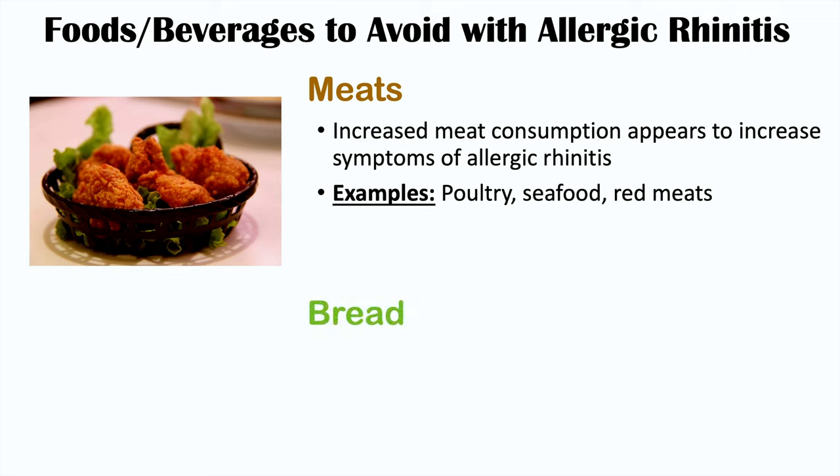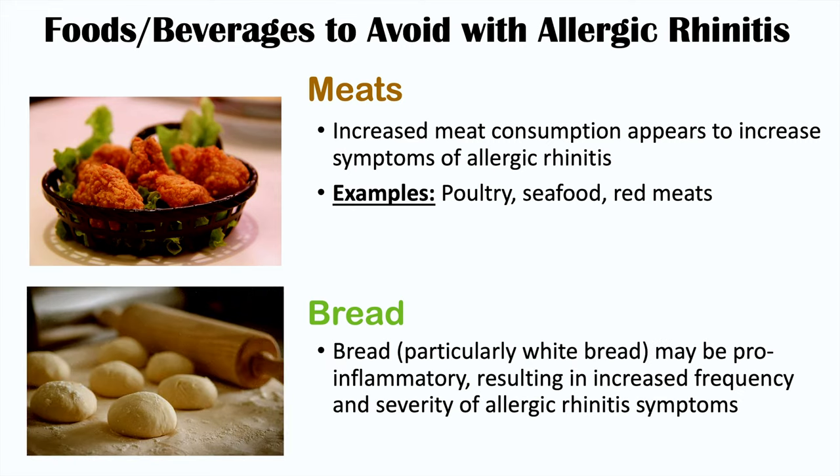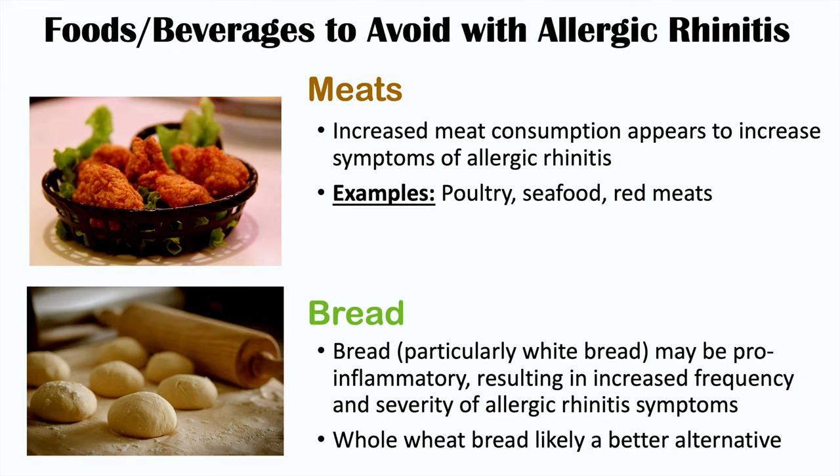Bread is another food choice you may want to avoid. White bread in particular may be pro-inflammatory, and because it may be pro-inflammatory, any inflammatory process like inflammation of the nasal mucosa may be worsened, leading to increased frequency and severity of allergic rhinitis symptoms. If you're not going to avoid bread entirely, whole wheat bread is probably a better alternative.